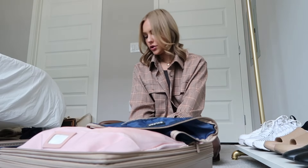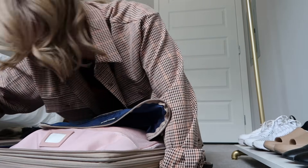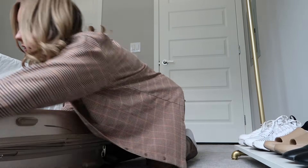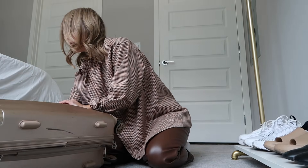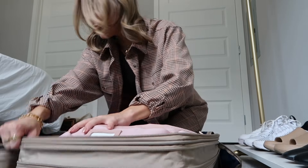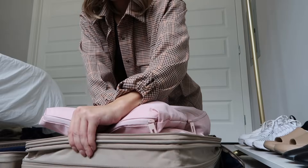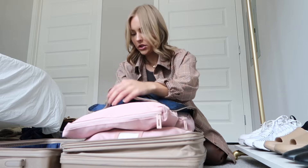I'm going to open up the suitcase and just make it bigger — do the expanding thing. I think I'll be able to fit all the clothes on this side. Yeah, that'll totally work if I just zip this shut.